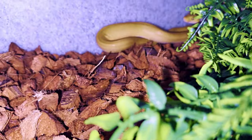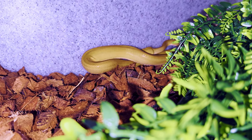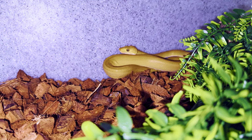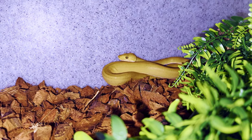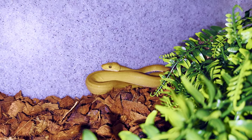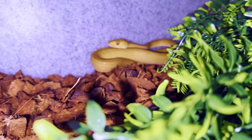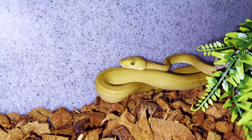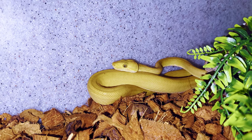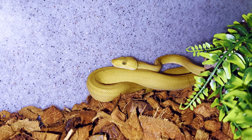This is our hypo Amazon tree boa male. He wasn't really making use of the huge cage we had him in, so we got him a slightly smaller enclosure — I think he's going to do really well in here. He's one of my favorites. I believe the super hypos are leucistics. I don't know how healthy they are, but at some point in the future I'd love to breed a super hypo to a super hypo.